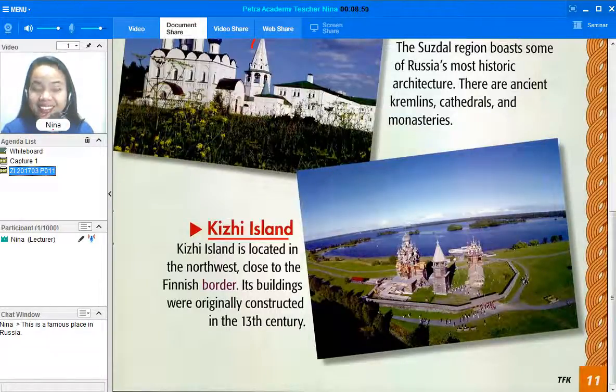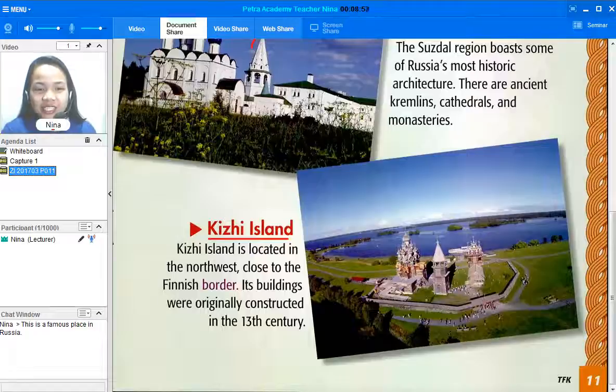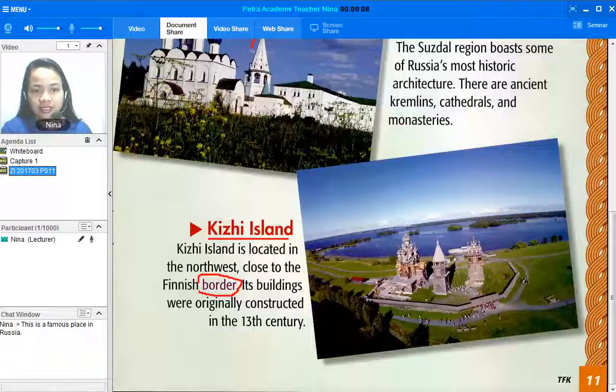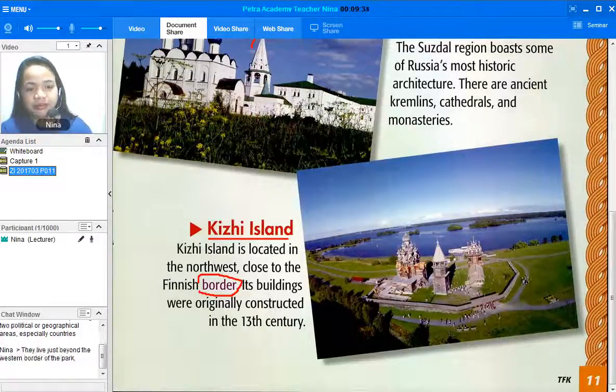So let us define the word "border." What do we mean when we see the word border? Thank you — write it in the chat window. Border means a line separating two political or geographical areas, especially countries. Now let's use the word border in a sentence: "They live just beyond the western border of the park." Please use the word border in a sentence.